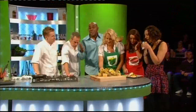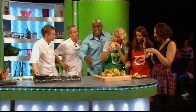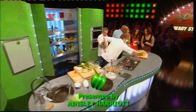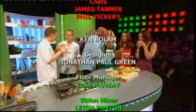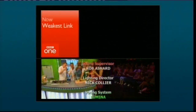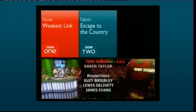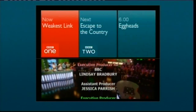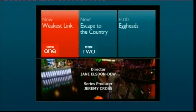We've run out of time, so please do join us again soon on Ready Steady Cook for more cooking inspiration from all of us. Until next time, bye-bye everyone. BBC One's Weakest Link is just getting underway. A couple head back to their roots in Escape to the Country next on BBC Two, and then later at six, £7,000 up for grabs in Eggheads.